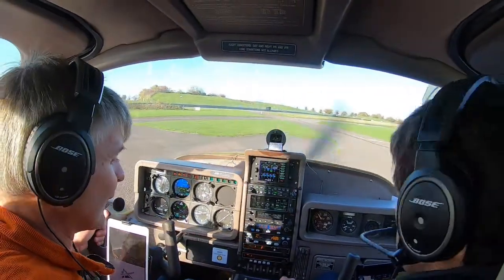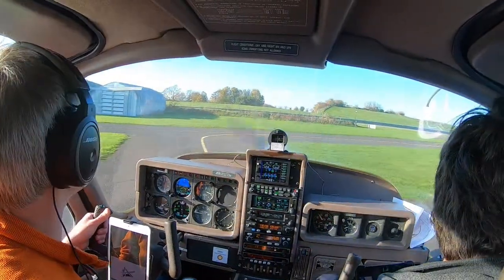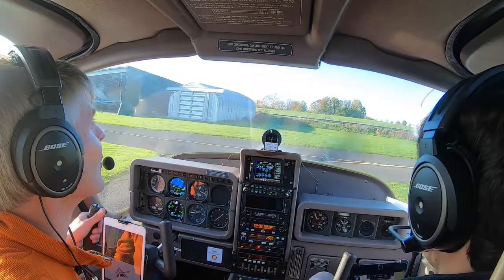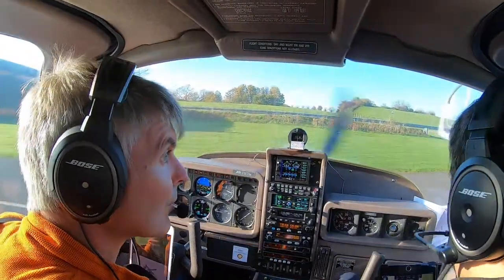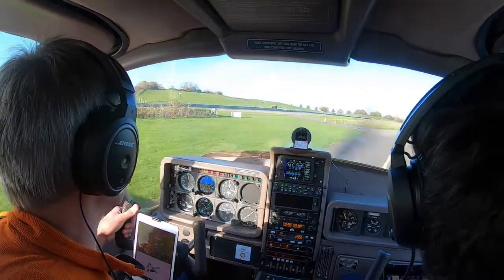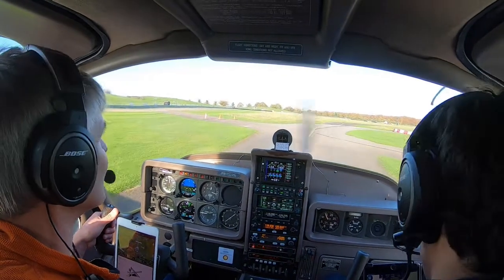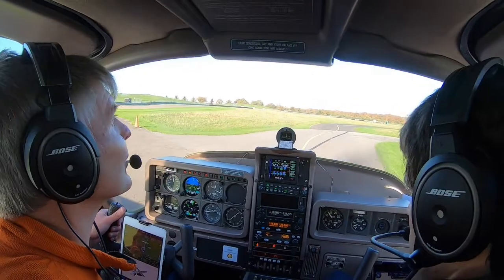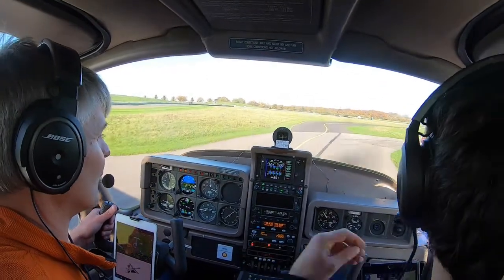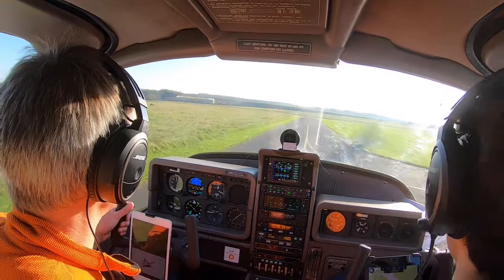Just bring the flaps up to take off. Good my side. Good my side. So we're getting full rudder deflections, heading is good, turn and bank coordinator is good. Oh, they've finished the taxiway by the looks of it — nice, that's better, no more horrible grass. The sun's actually going to be behind us, which is kind of nice.